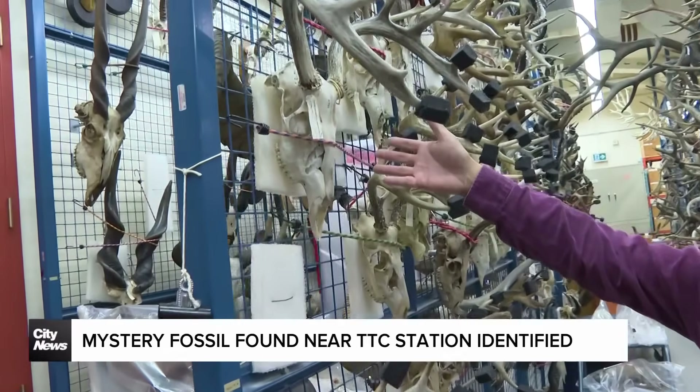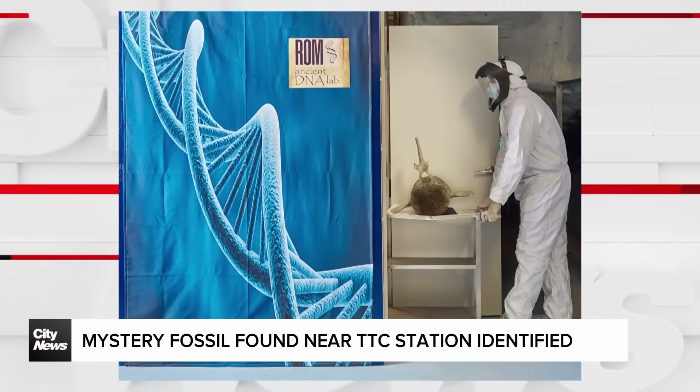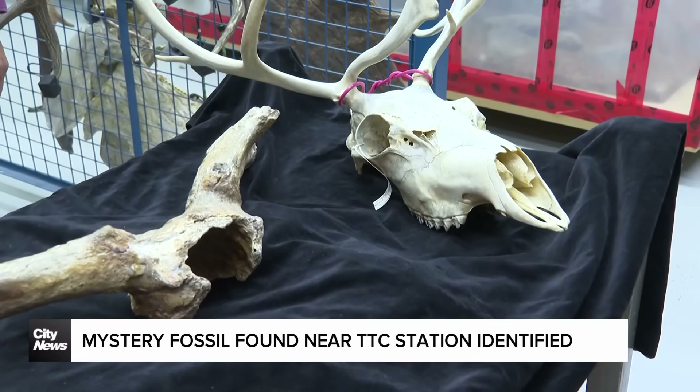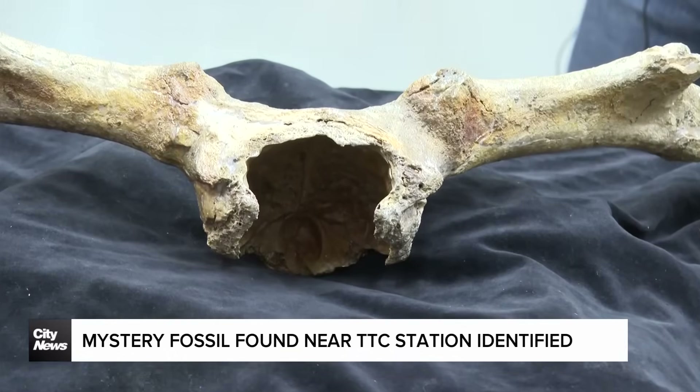Soon visitors can see it for themselves. The Torontosaurus hypogeus is set to return to public display at the Royal Ontario Museum this December. In Toronto, I'm Brandon Rowe for City News.